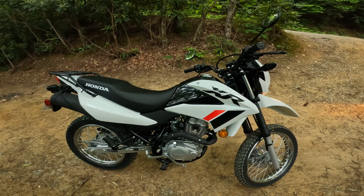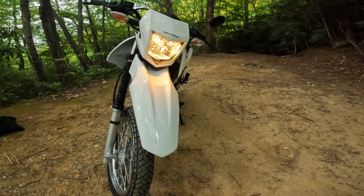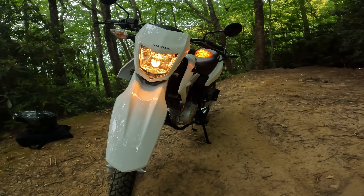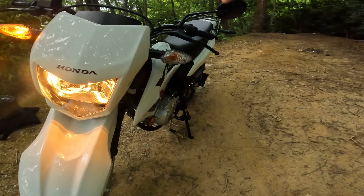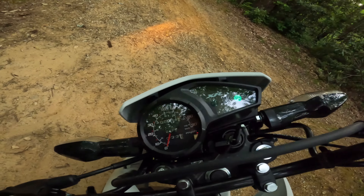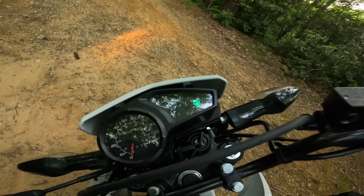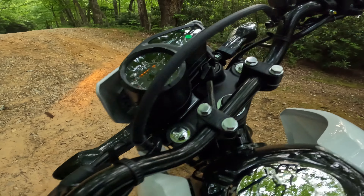Let's take a walk around this thing. Right now I have the headlight on — you can see it's pretty bright for what it is. It's not LED, it is halogen. It does not have LED turn signals either, but they're plenty bright — they work just fine. It has a super simple dash: no tachometer, just a speedometer, turn signal, headlight, and neutral indicator. Somebody said these are the same controls off of the Navi, but I can't really confirm that.